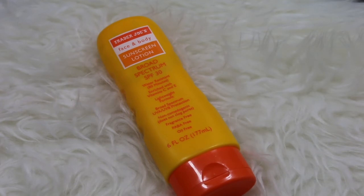I also have this Trader Joe's Face and Body Sunscreen — Broad Spectrum SPF 30, water resistant. This is actually what I use on my body when we're out on hikes and dog walks. This is a chemical sunscreen, so that is something we also have here in the house.